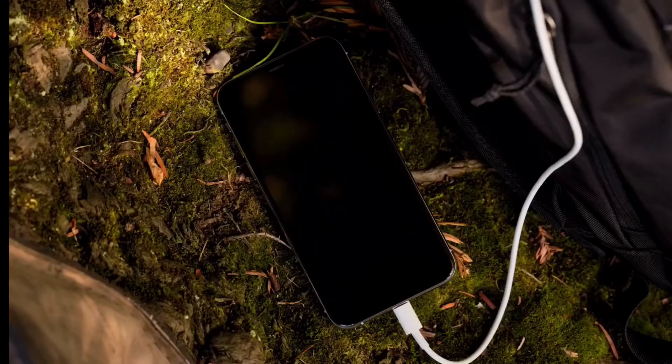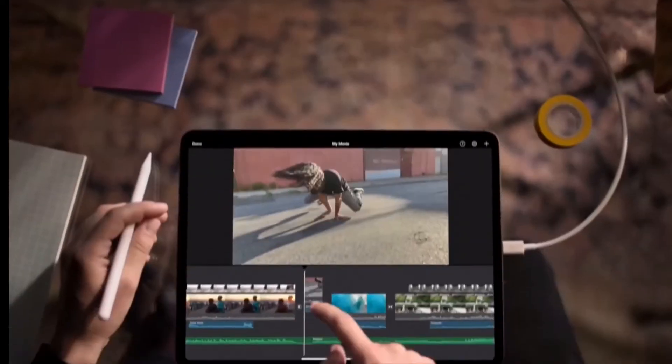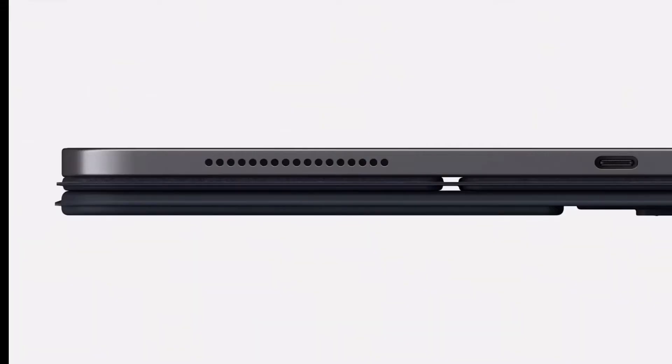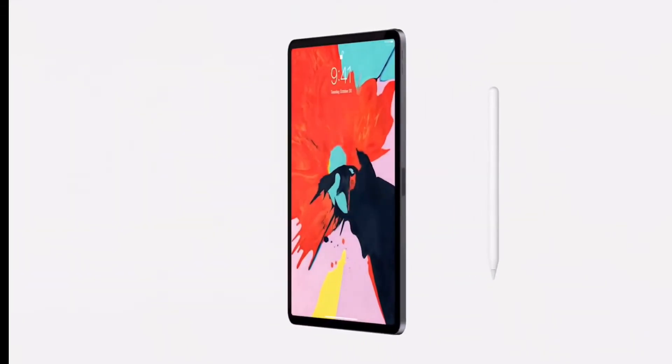Some reports say it will come with a proprietary USB-C port, but I don't think this will happen this year at all. We are going to see the new flat-side design like the iPad Pro, which would be a classic and super premium Apple design.